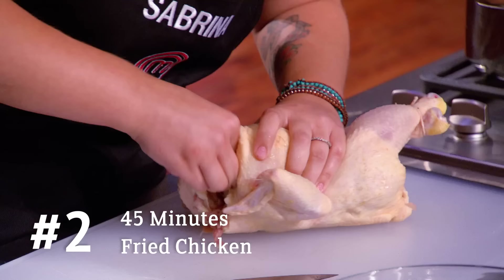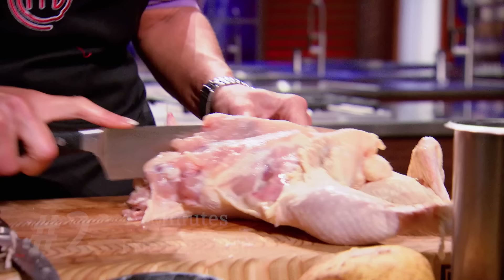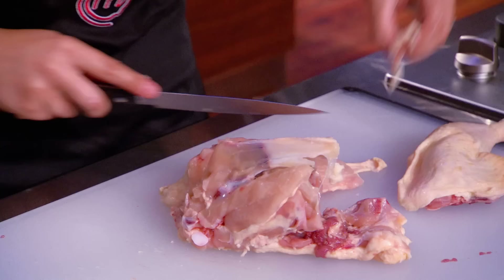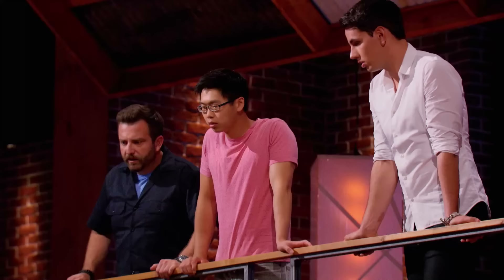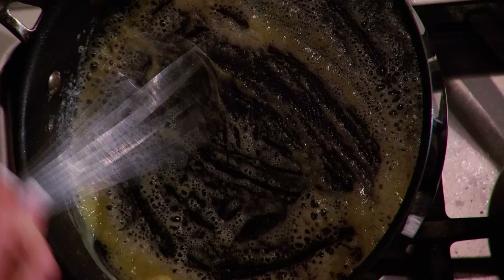They wanted something that tasted amazing and able to be made by any home cook across Canada. I'm feeling very good about this right now. This is fried chicken — one of the most iconic comfort food dishes you can imagine. You might think this is simple, this is easy, but it is far from it. I've been working on a fried chicken recipe for 10 years. 45 minutes to do fried chicken is very difficult. Timing here is critical. You've got chicken, mashed potatoes, and gravy — they all take different times, but you have to coordinate them all perfectly to execute this dish. Time management is going to be important.